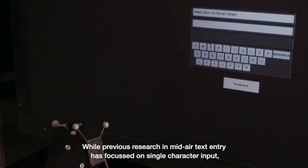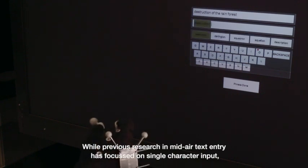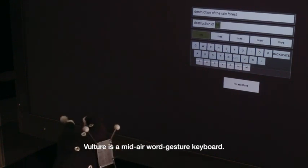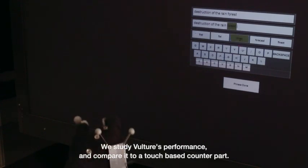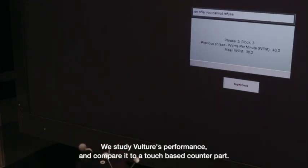While previous research in mid-air text entry has focused on single character input, Vulture is a mid-air word gesture keyboard. We study Vulture's performance and compare it to a touch-based counterpart.